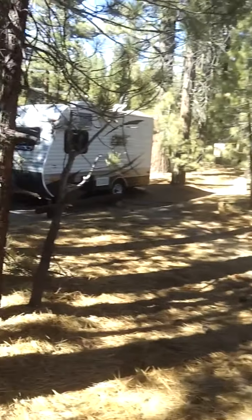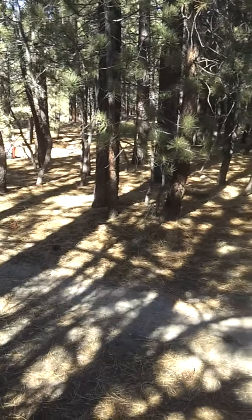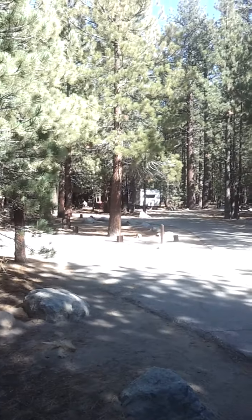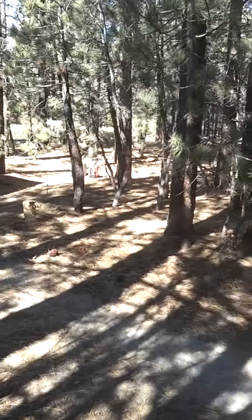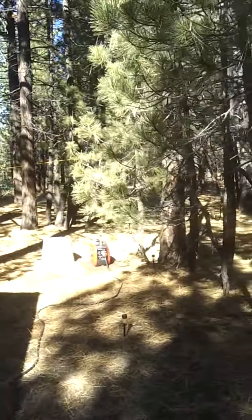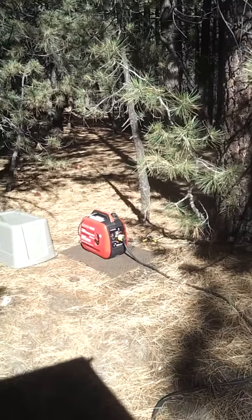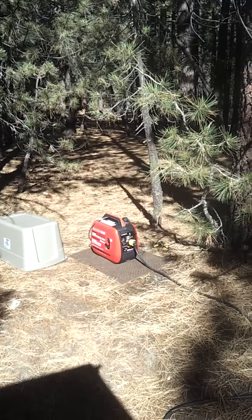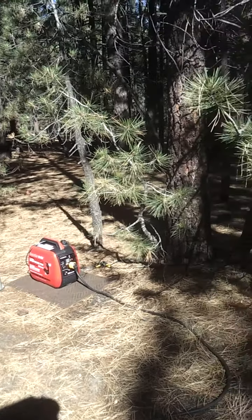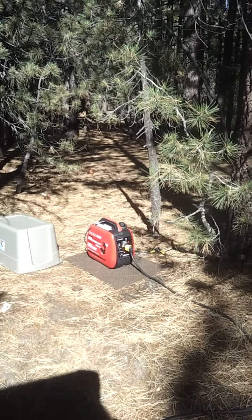Bottom line is, when you get a smaller trailer, you can, number one, get the best campsite. And number two, don't buy a Yamaha or a Honda — get the Smarter Tools 2000 IQ. It's under load right now. I'm maybe 10 feet away. If I unplugged it, it would be a lot quieter, like that other one. And I can still hear that Honda from here. Enjoy.